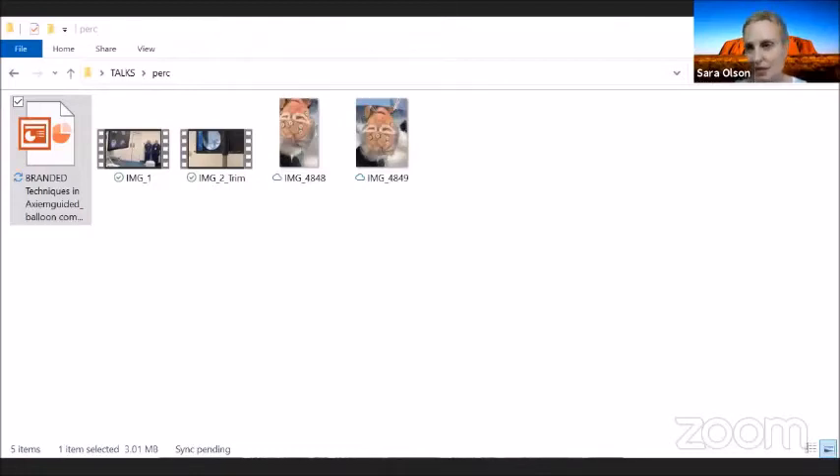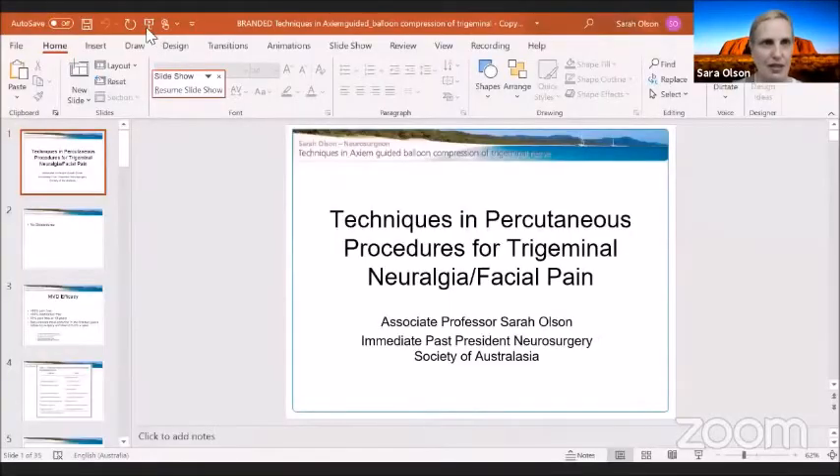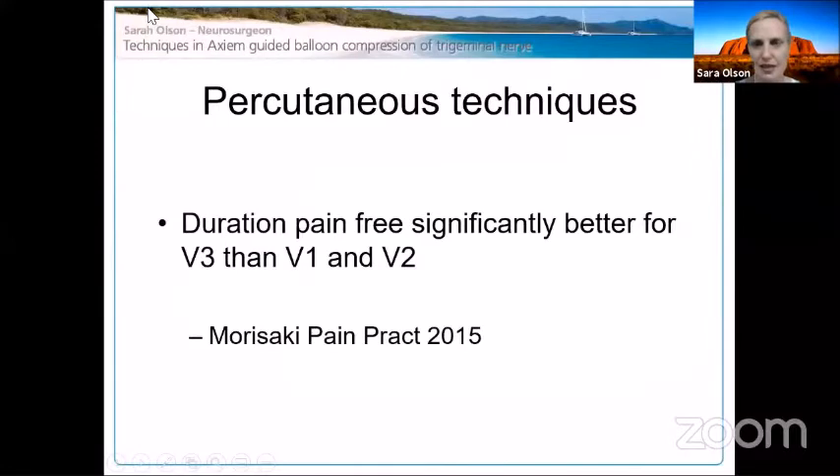This MVG is great, but it's nice to have something to offer these other people as well. So percutaneous techniques, as expected, they're better in V3 than V1 or V2. There was a brief technical issue with screen sharing, but it has now been resolved.